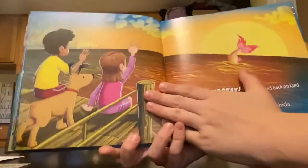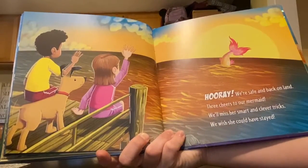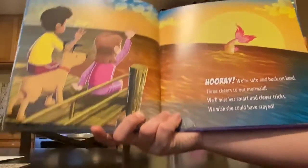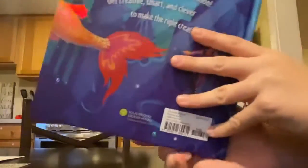Oh, look at that pretty sunset. Hooray, we're safe and back on land. Three cheers to our mermaid. We'll miss her smart and clever tricks. We wish she could have stayed. I like all the pretty colors in that book.